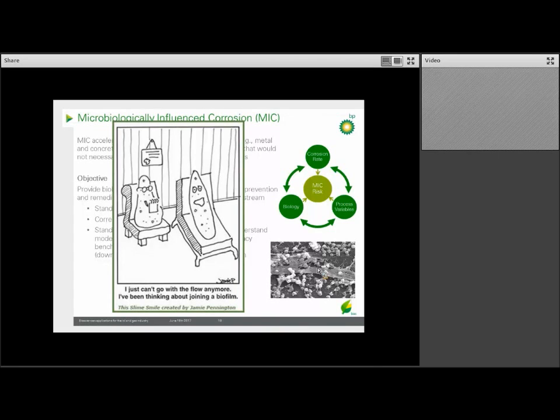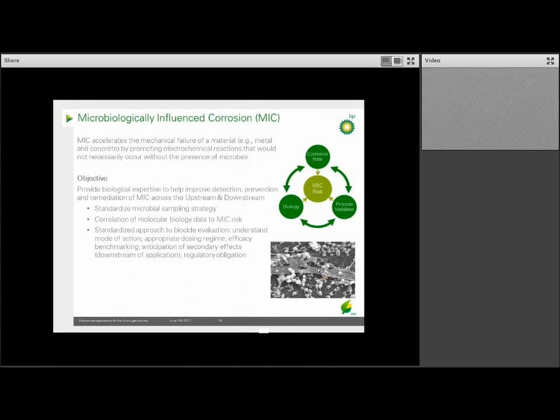The answer, of course, has to be economical as well as practical, because there are millions of miles of pipelines. The BSC's role in this area is to provide biological expertise in how to detect, prevent, and remediate MIC across BP's businesses, both upstream and downstream. The two initial areas we're focusing on are: first, ensuring we have a standardized microbial sampling strategy across BP and using genomics data to correlate which microorganisms are present and what the corrosion risk is; and second, standardizing the approach to using biocides — understanding the mode of action, appropriate dosing levels, ensuring the biocide does its job, and anticipating any secondary effects such as byproducts in the waste stream.